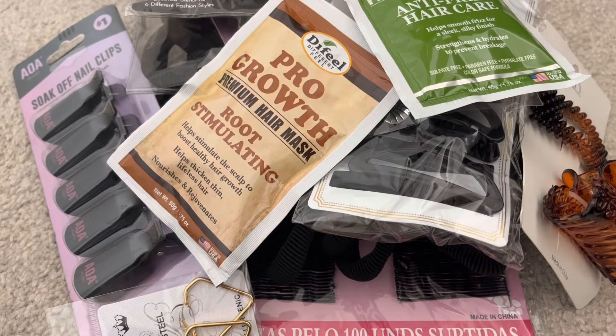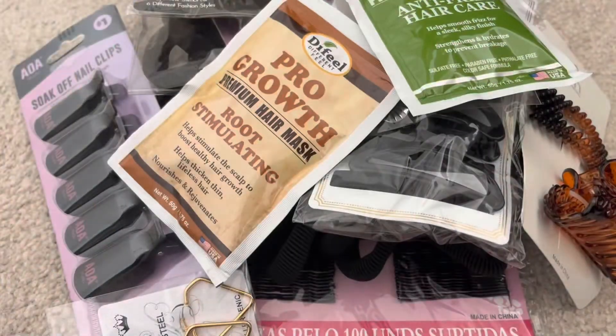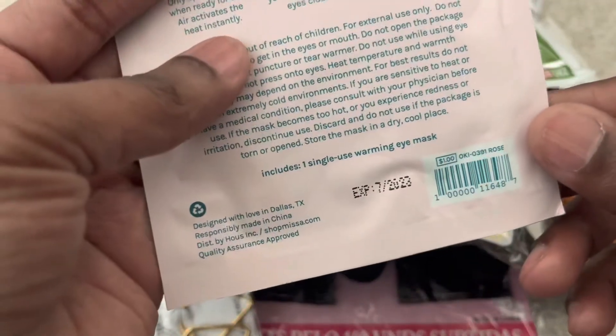Speaking of masks, this one is for your face — it's a gold sheet mask, so I grabbed one of those. And along those lines, I also got a warming eye mask. I thought I grabbed it in lavender scent but I obviously clicked on rose, so I got the warming eye mask in rose scent. It doesn't expire until July of next year.